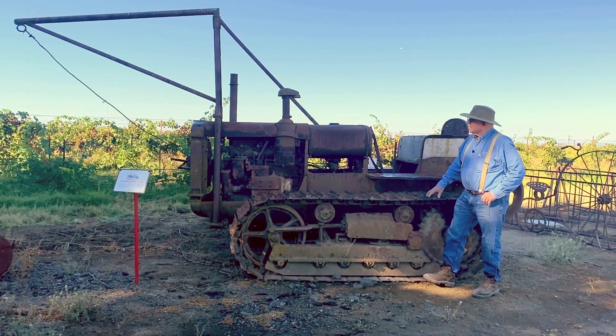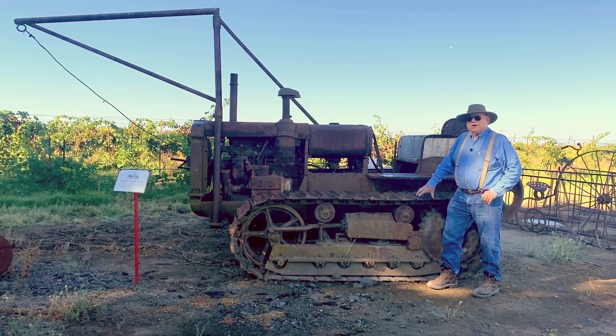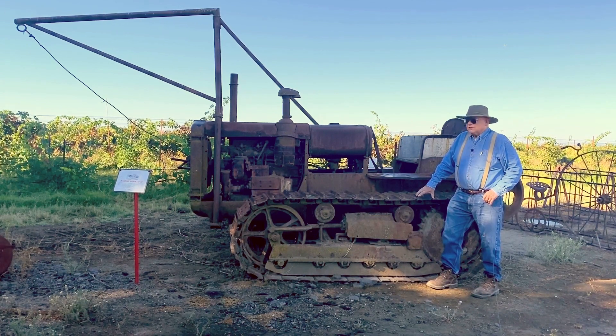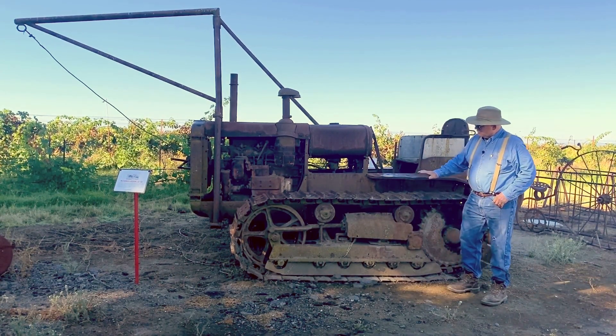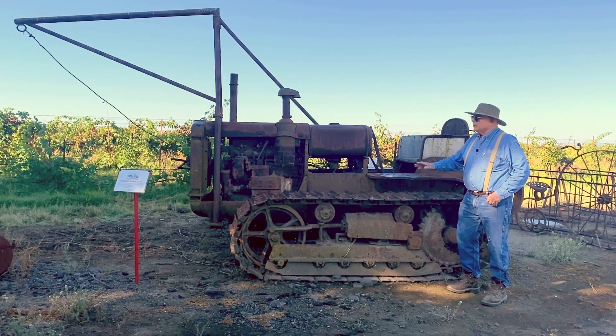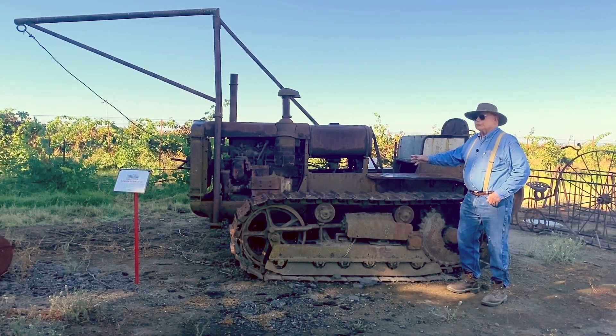This is an International Harvester TD40, and it's one of the early track machines. They started to come into being right at the turn of the century, but it wasn't until the 20s or 30s when they beefed them up enough to where they could run in the fields. TD stands for track diesel, so this is a real innovative engine that International Harvester put together.